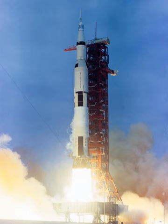As of 2019, the Saturn V remains the tallest, heaviest, and most powerful rocket ever brought to operational status, and holds records for the heaviest payload launched and largest payload capacity to low Earth orbit (LEO) of 140,000 kg, which included the third stage and unburned propellant needed to send the Apollo command, service module and lunar module to the Moon.